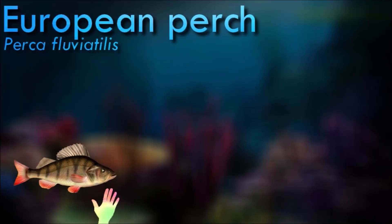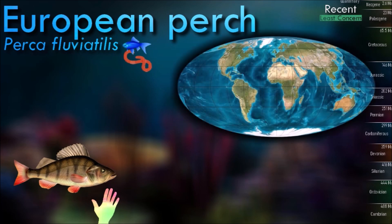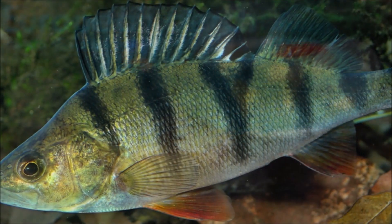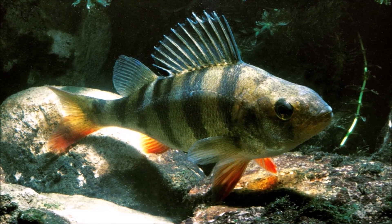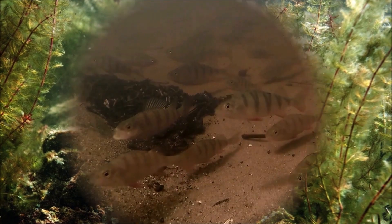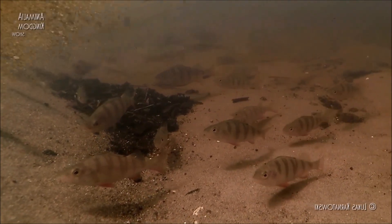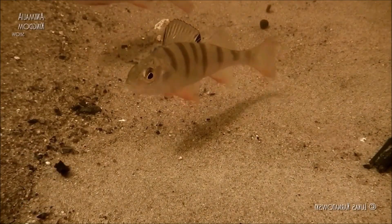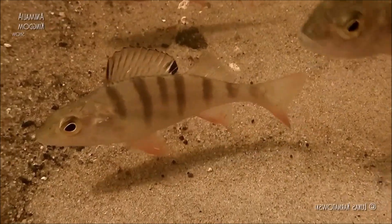Perch are opportunistic predators and have a varied diet, including fish and invertebrates. They typically spawn in the spring when water temperatures rise. They are oviparous, meaning they lay eggs — the female releases sticky egg masses that adhere to submerged vegetation or other structures. They are ambush predators and use their camouflage and quick bursts of speed to capture prey. They play an important role in freshwater ecosystems as both predator and prey, helping control populations of smaller fish and aquatic invertebrates and contributing to the overall balance of the ecosystem.